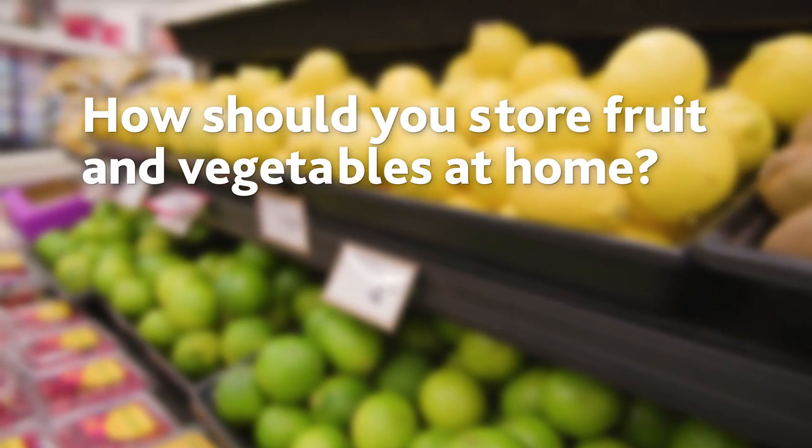All right Gian, so you have a wide variety of fruit and vegetables here in the produce department. Now what about when you bring them home? How do you store and care for them? Well, typically how we have it laid out here is basically how you should store it. Like if you've got refrigerated celery, you want to refrigerate that when you get home.